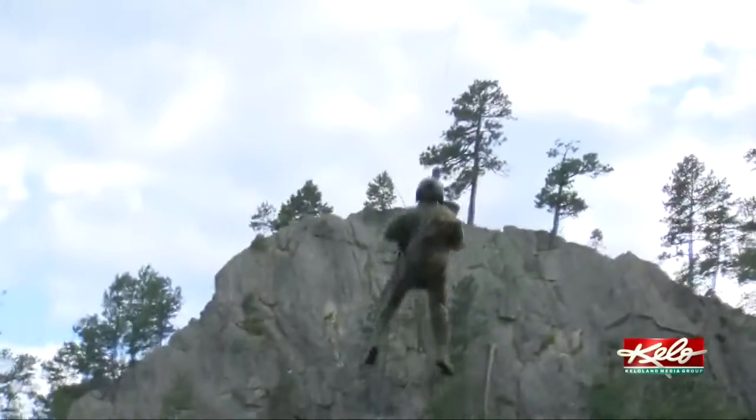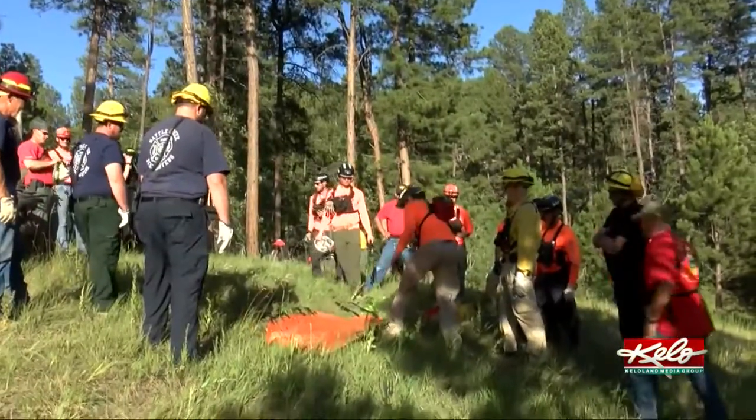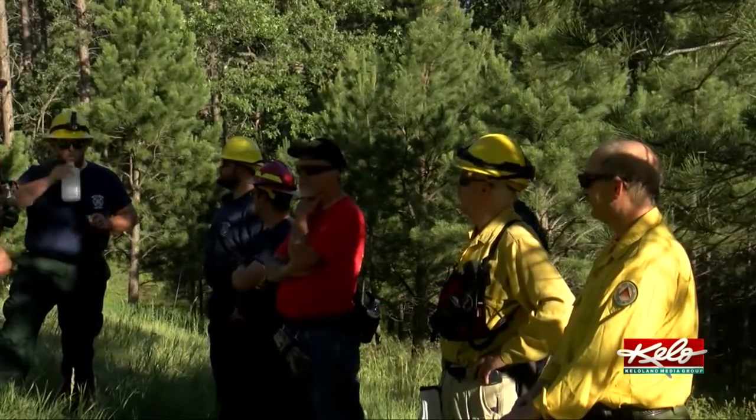So a lot of work and effort goes into these backcountry rescues. It's hard work, but trainings like these help emergency responders better serve their communities and save lives. In the Black Hills, Sydney Thorson, KELOLAND News. The Rockerville Fire Department says it performs hoist rescue training at least once a year.